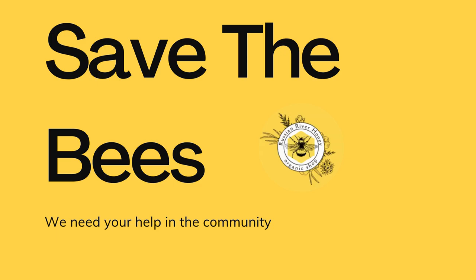Educational experiences. Hosting a hive is a great way to learn about bees, their behavior, and their importance to our ecosystem. It's an educational experience for both adults and children.